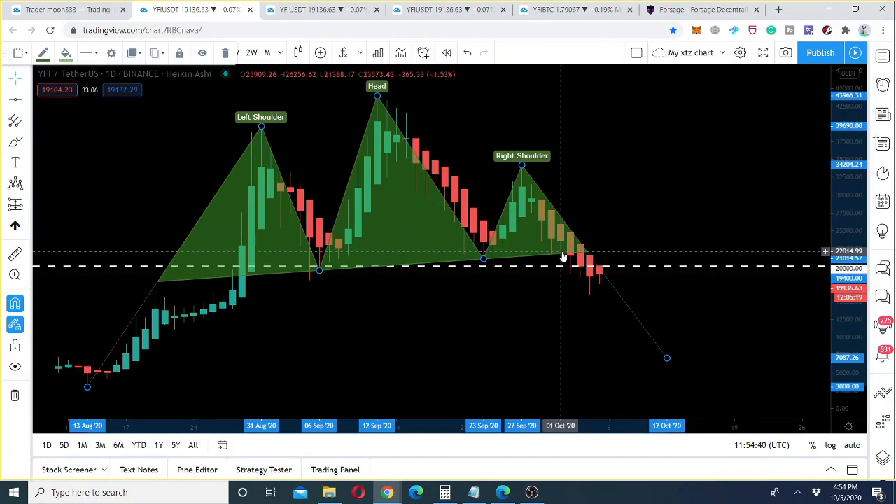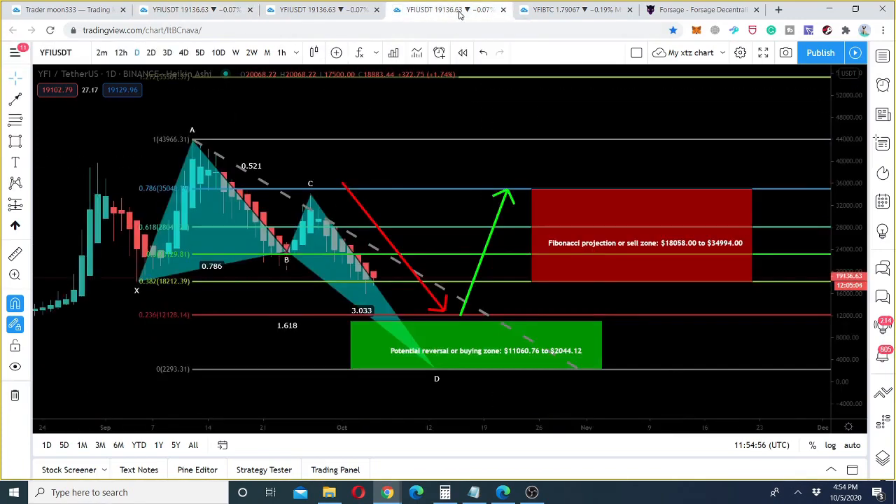So we can expect the price action will move more down. To determine the maximum extent of the drop, we can see that the price action of Yearn Finance is completing the final leg of a bullish butterfly pattern. After watching these targets, you can understand how much the price action can turn bearish, and after that, how much it can turn bullish.